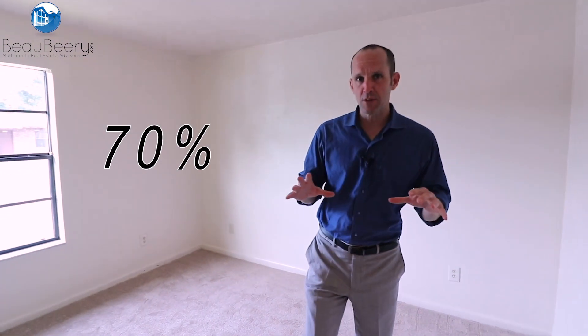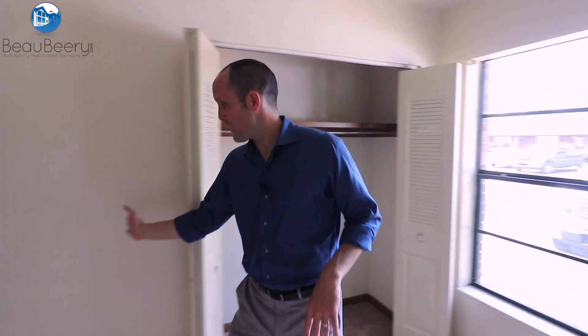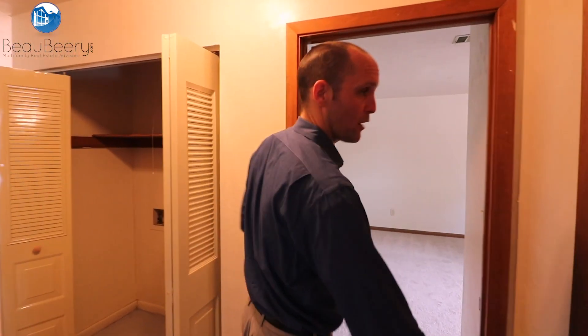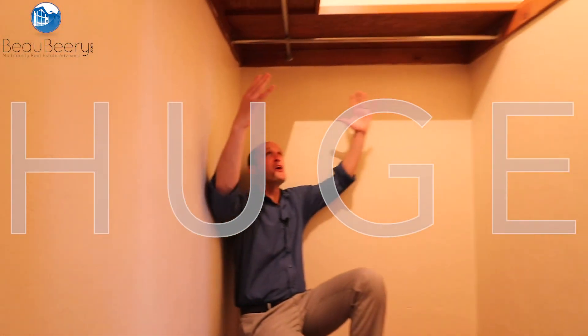Coming into the guest bedroom — about 70% of the units have carpet throughout. Here's the guest closet; pretty good size. Now let me show you the master. In the hallway, we've got a cool linen closet at the end. As we peel into the master bedroom — good size, bigger — we've got walk-in closets which go all the way back. Huge — room for all your shoes, all you need.